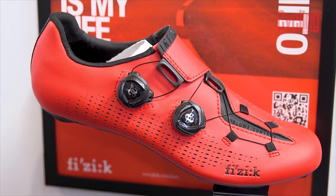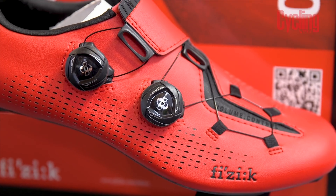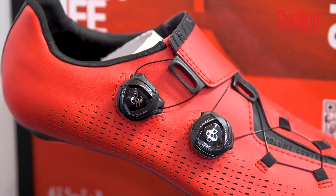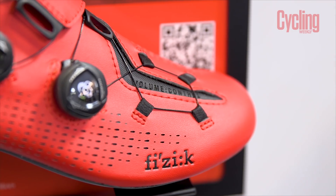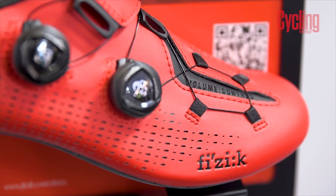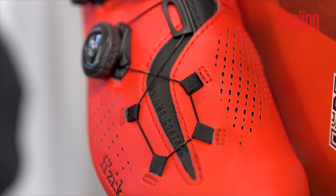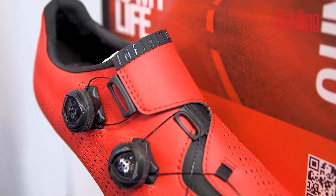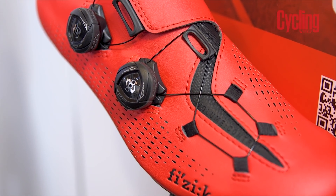Fizik has always created great looking footwear, and that continues with the Infinito R1. The upper is made from a laser perforated microtex, and the shoe has a full carbon sole. The insole is slightly different, featuring Fizik's mesh footbed for the best possible ventilation. As you might expect from a top-end shoe, it will retail at an eye-watering £325 and weigh 232g a shoe.